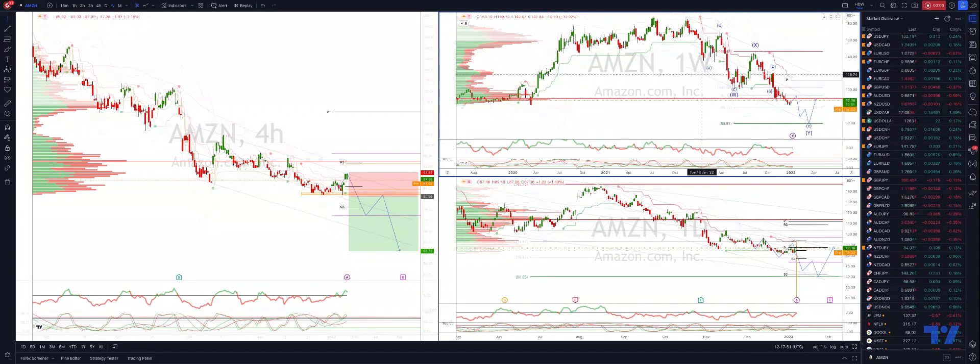I want to take a look at Amazon. Firstly, on the weekly timeframe, we're tracking a WXY corrective pattern. The W leg has subdivided into an ABC pattern, and similarly with the Y leg here.